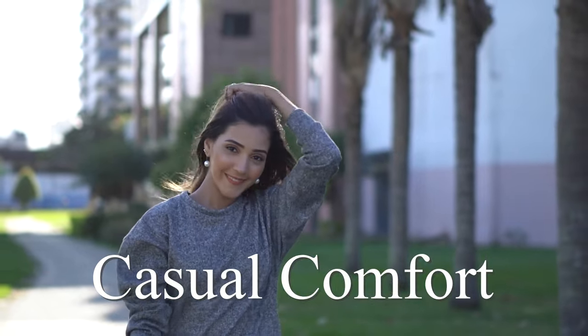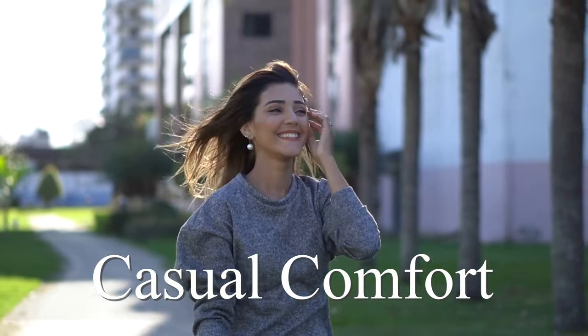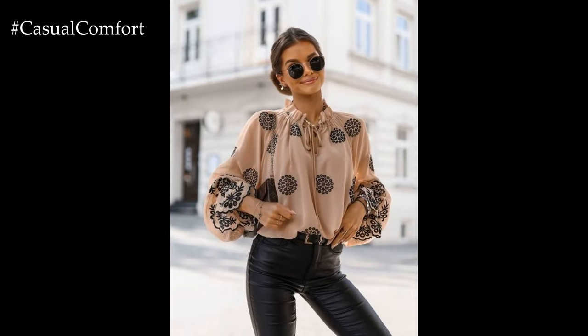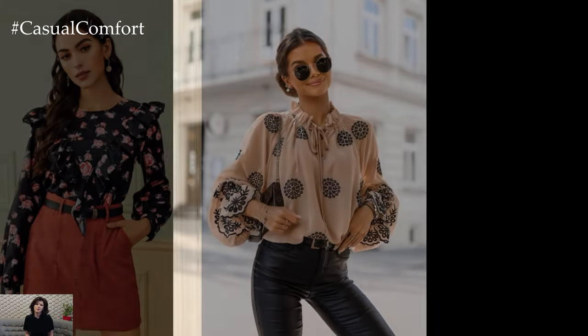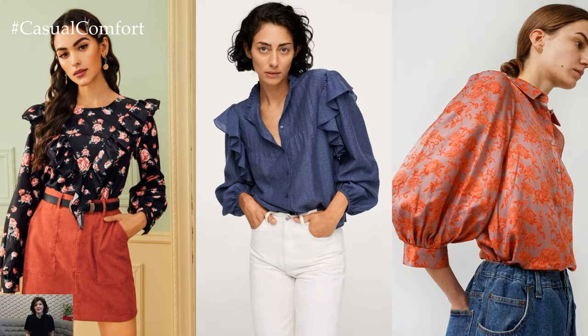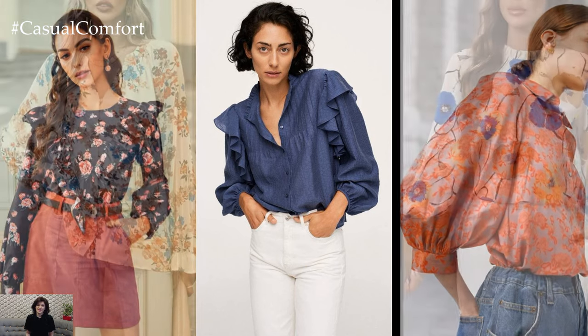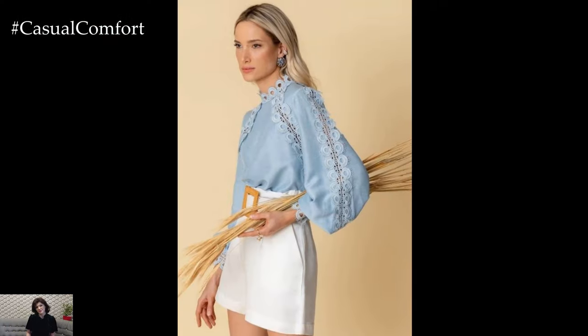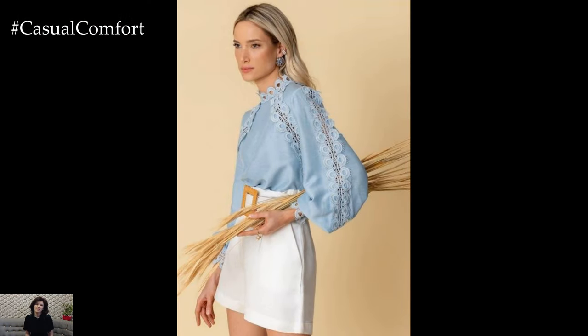Welcome to the Casual Comfort Channel where you will learn a lot of interesting and useful things for yourself. Beautiful blouses are essential pieces in any stylish wardrobe, offering versatility, elegance, and sophistication. Whether you're dressing for a day at the office, a special occasion, or a casual outing, a beautiful blouse can effortlessly elevate your look and make a statement.